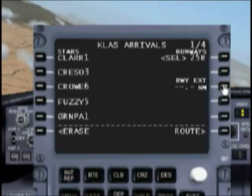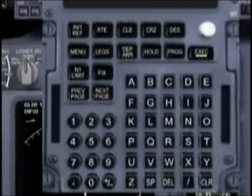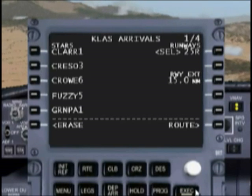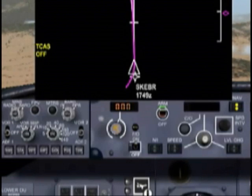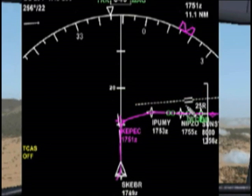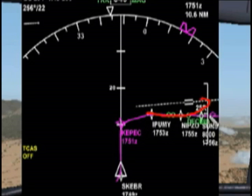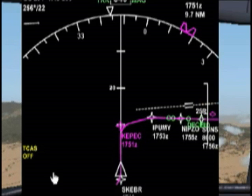We're going to select runway 25 right. It's going to ask us for what's called the runway extension — this is just a visual reference. I always use 15, so let's type in 15 and hit execute. It drew us a nice little line that's exactly 15 nautical miles long. We're not going to be approaching from this direction — we'll be going around the other way. This is more or less a visual marker for us if we need to get ourselves lined up.